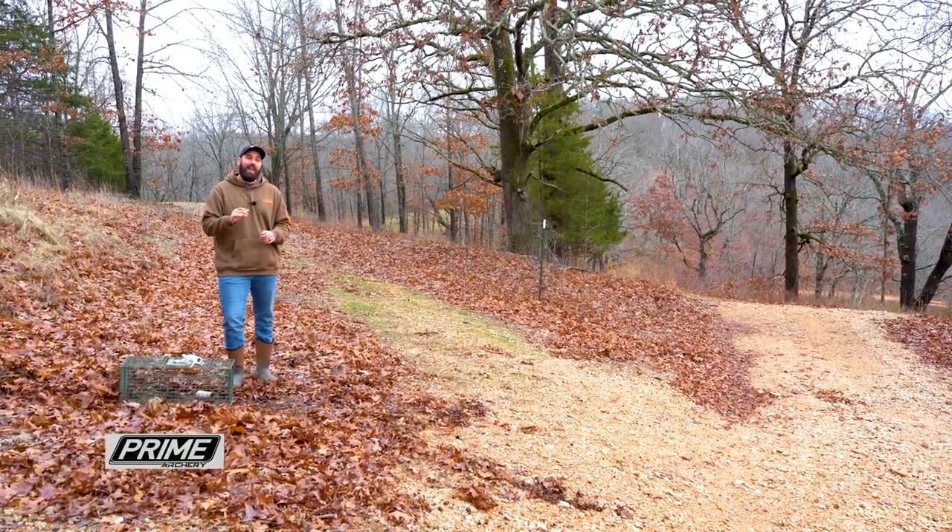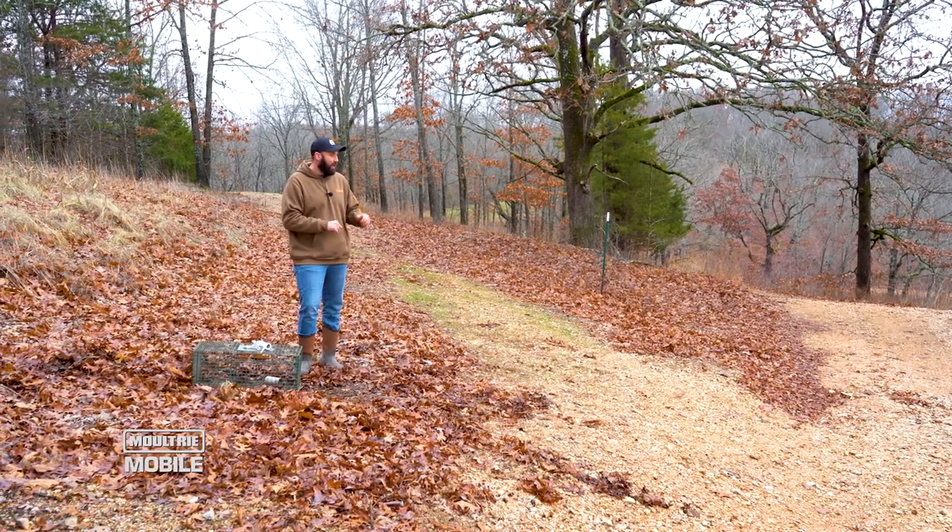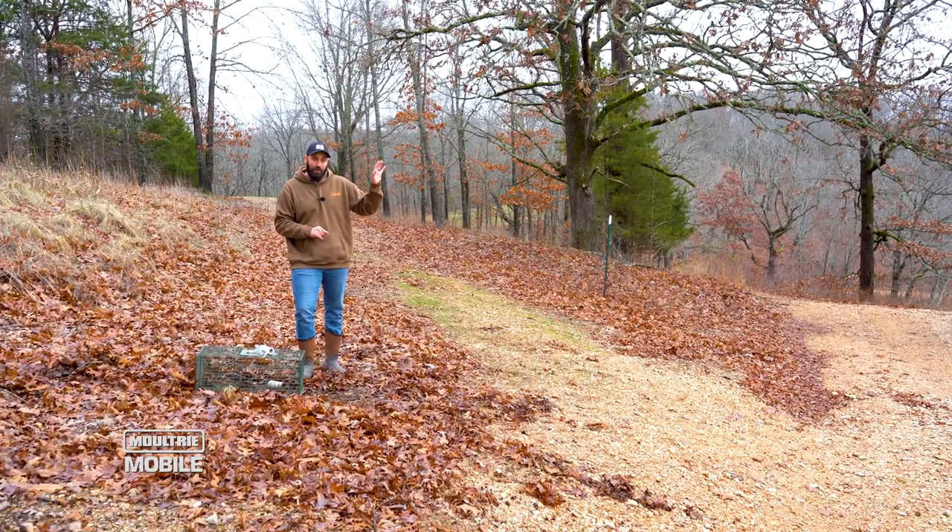There's a lot of edge and habitat features right around here — a food plot, a road, and actually a little hardwood timber right here. Even though this is a hub of activity with a lot of edge coming together and a great little travel corridor for critters, we're not just throwing the trap out willy-nilly.